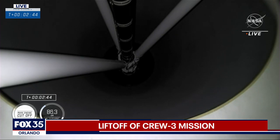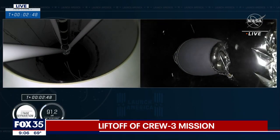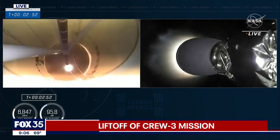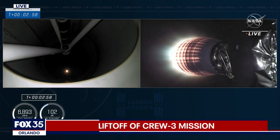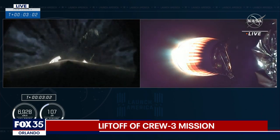MECO, stage separation. Copy, 2 Bravo. All right, we have ignition of the second stage. And you saw that green flash of that T-TEP fluid. And Crew 3 is now on their way to the International Space Station.